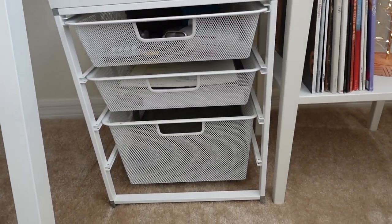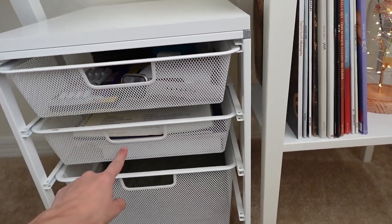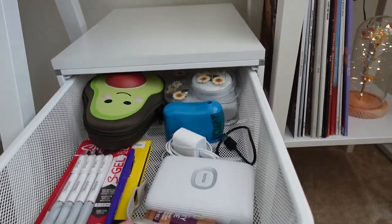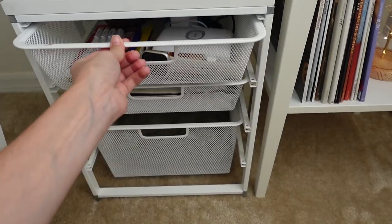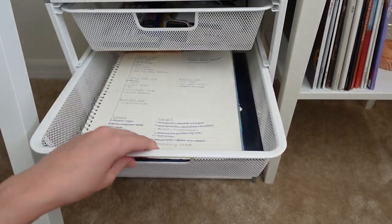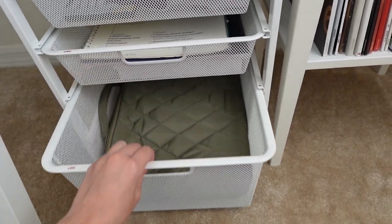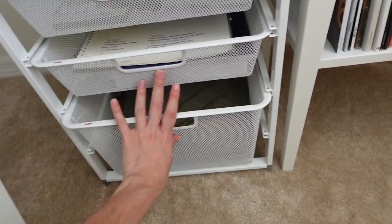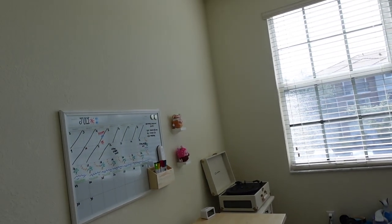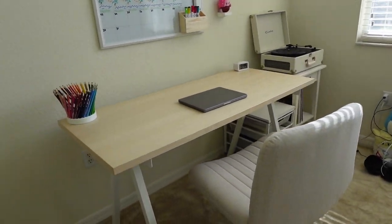I've got some records down here, this is a little light-up flower. And lastly I picked up this little organizer — it's very nice. It has three tiers of bins that slide out very nicely. I have some things in each bin: my list, some coloring books, and down here I just have my computer. I really like this — very handy.